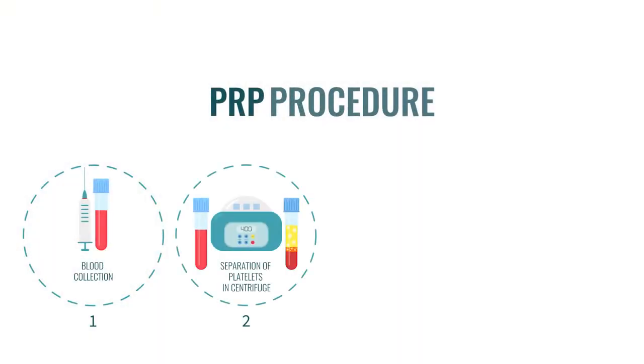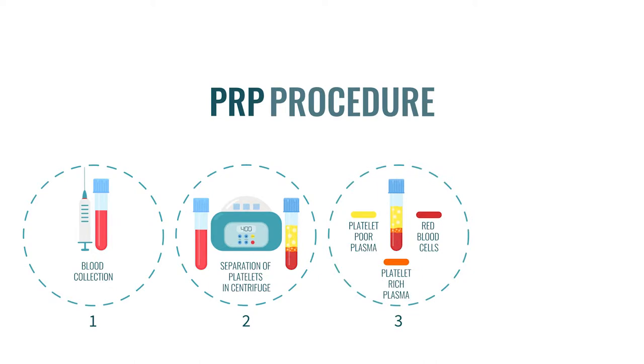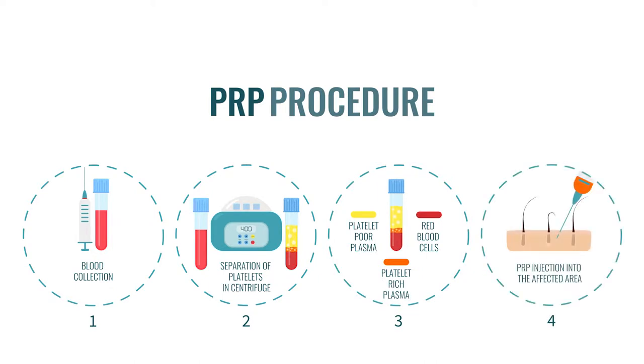The treatment involves first anaesthetising the area, then blood is drawn from the arm and centrifuged. The resulting plasma, which is rich in platelets, is then taken and activated to release growth factors that are injected in defined areas and specific volumes into the scalp. These growth factors stop hair miniaturising and stimulate existing hair follicles to become healthier and larger, producing more robust hair.